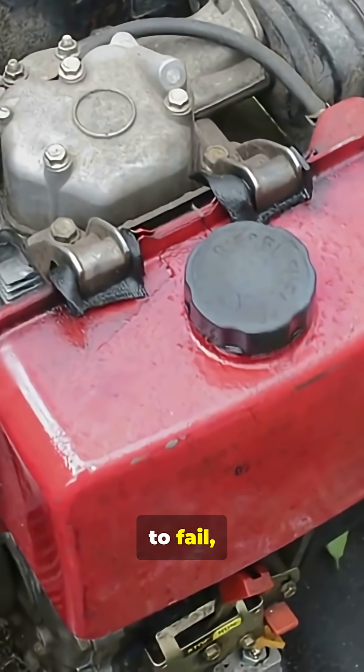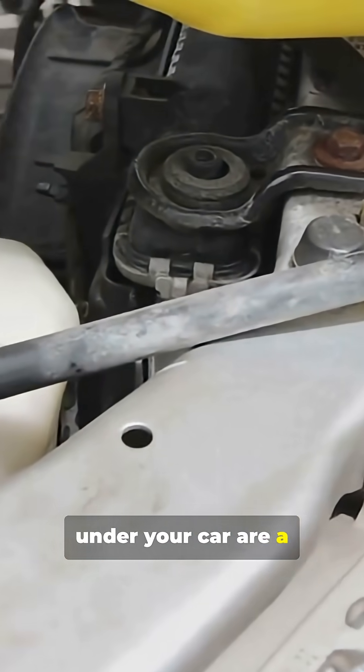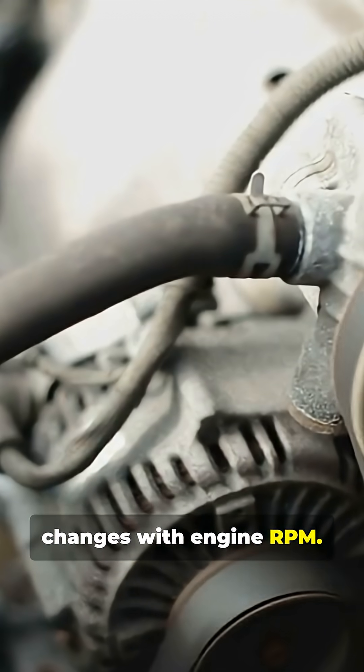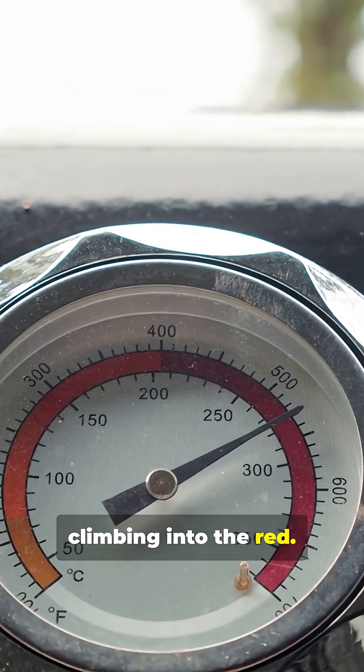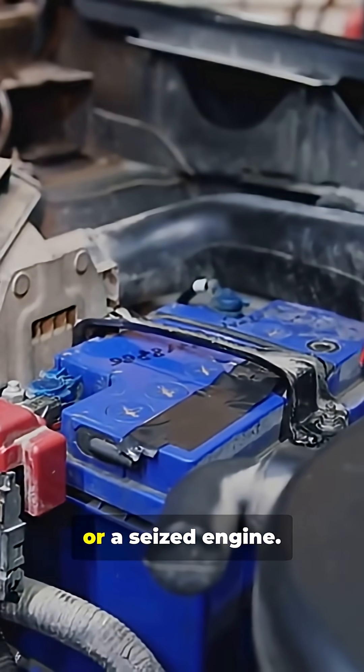But when it starts to fail, you'll see trouble. Puddles of coolant under your car are a dead giveaway. You might also hear a high-pitched whining noise that changes with engine RPM. And always watch that temp gauge climbing into the red. Ignore these signs, and you're risking a blown head gasket or a seized engine.